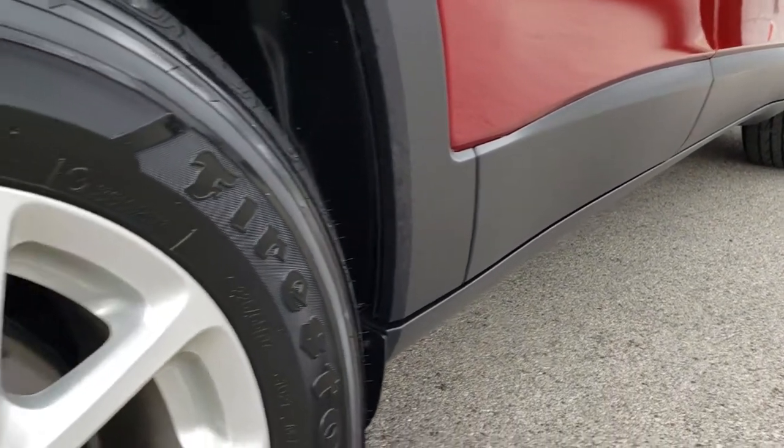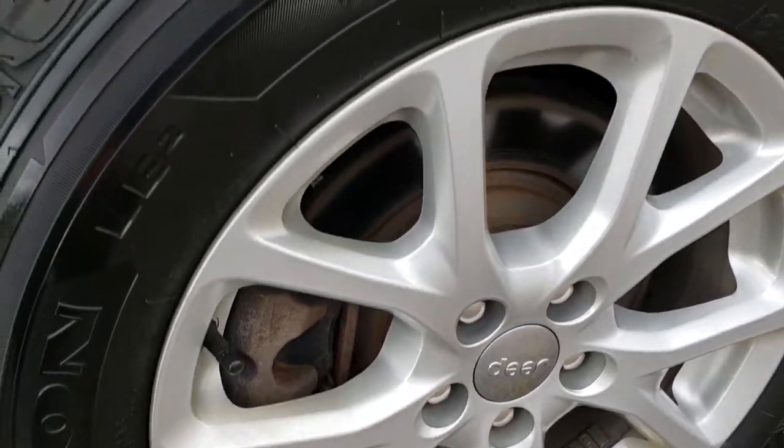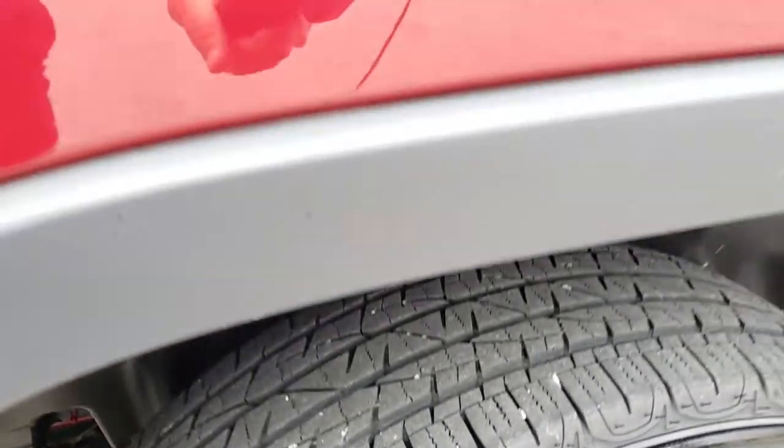You can see not one single dent or ding down that side. The back rim is in excellent condition as well, and the back tires have actually a little bit more than half the tread left — right around half.